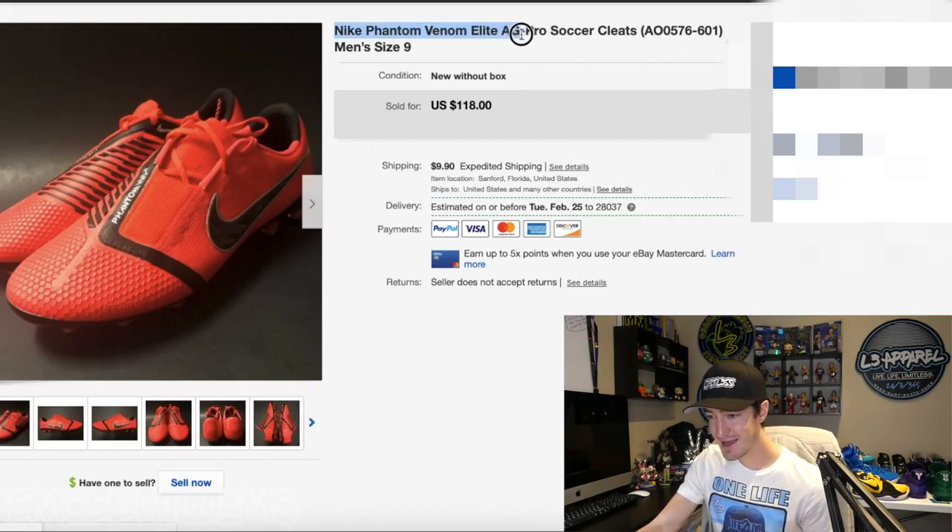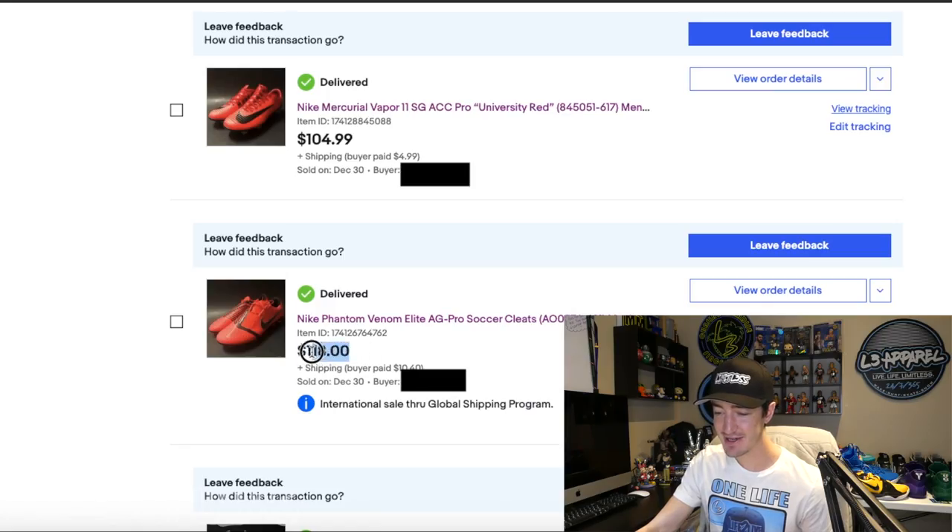Cleat number four is the Nike Phantom Venom Elite AG Pro. The original listing page shows $118 plus $9.90 shipping, and checking my eBay sold page the $118 sales price was actually correct this time — the buyer paid $10.40 for shipping. Adding those together gives a total of $128.40. Subtracting eBay's 10% of $12.84, PayPal's $3.85, shipping cost of $8.50, and the $21.29 I paid at Ross gives a grand total profit of $81.92.